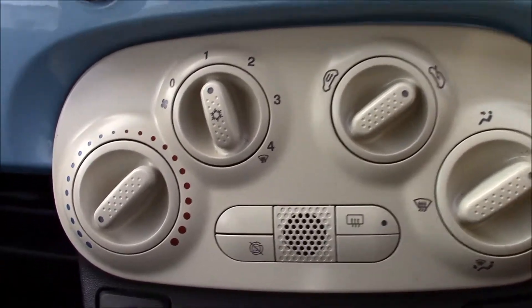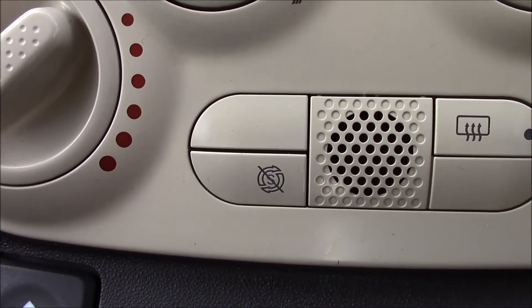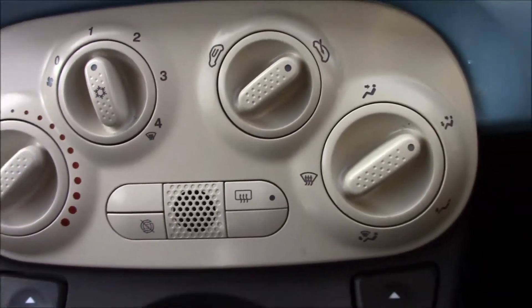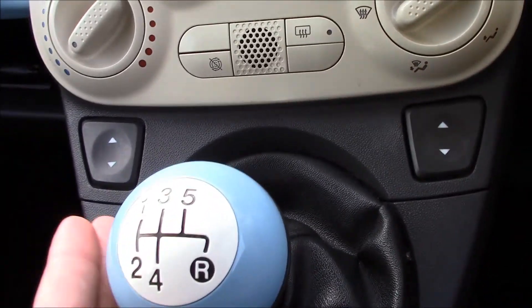Right over here there's air conditioning. We also have an automatic start and stop engine button which helps to save more fuel. Right over here there's front electric windows.